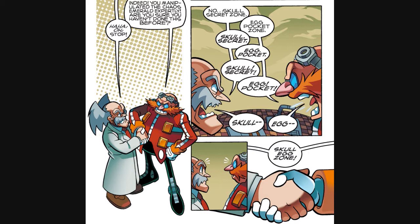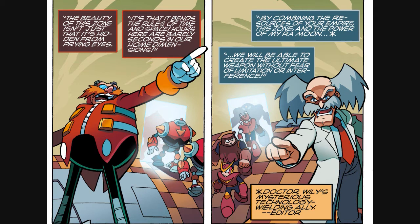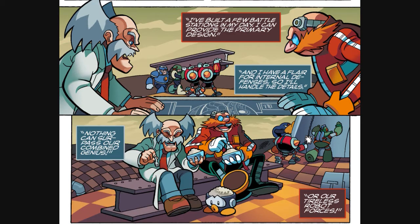After debating between 'Skull Secret Zone' and 'Egg Pocket Zone,' they settle on the Skull Egg Zone. Now we get a montage sequence — the next couple of pages is basically a montage of Dr. Eggman and Dr. Wily explaining the nature of their little Skull Egg Zone. It turns out that time in the Skull Egg Zone happens at a much accelerated pace, so what's only a few seconds in the outside world could be several hours in there. That gives them plenty of time to recreate their robot armies and build the big gigantic war machines which they can use to conquer both worlds. And it's nice to see that Dr. Wily actually did get that rice-cooking met.